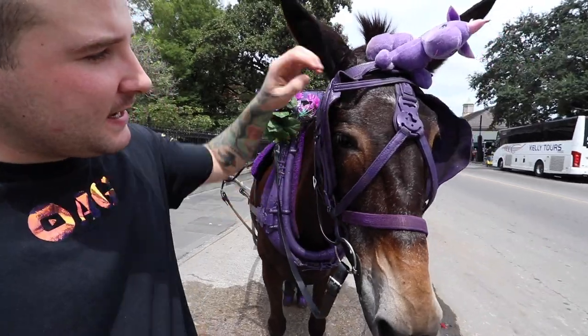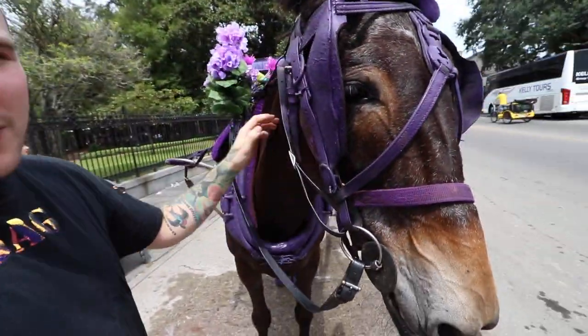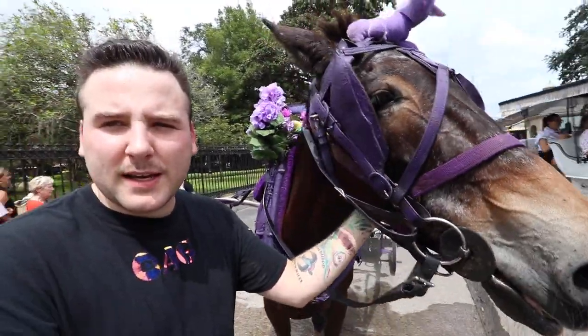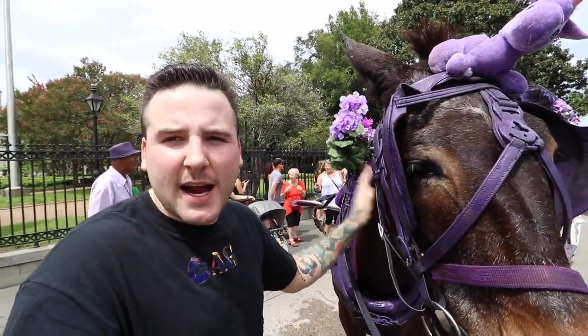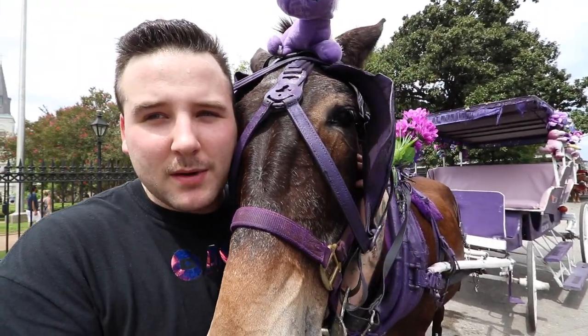Now we are heading on over to the French market — basically a big huge flea market or swap meet type of thing. All kinds of cool stuff: alligator heads, jewelry. We already came here and went shopping a little bit, but I'll show you guys. They also have mules that do tours of the city. I don't know if I fully support it — I'm kind of on the fence about it — but I love to come and say hi to them. They told us they use mules because they're a lot more beefy than horses, and if they get tired they just won't move, whereas horses will work themselves to death.